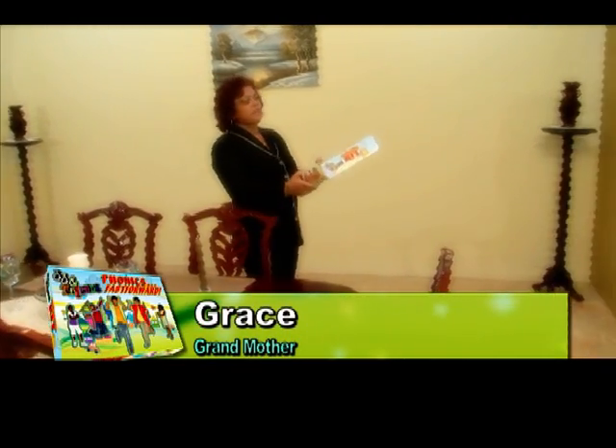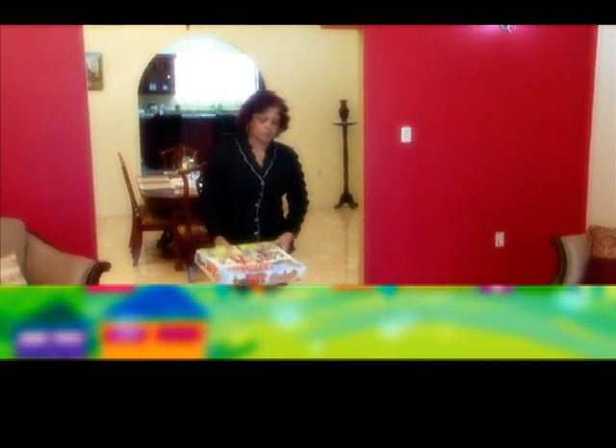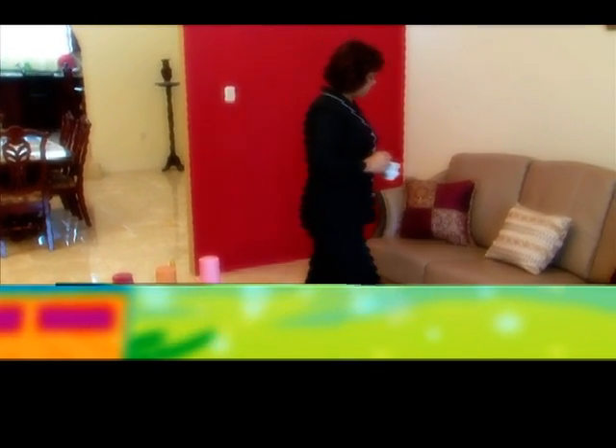One of the most fascinating things for me is that it's children teaching children. Instead of adults coming in and teaching kids, you have kids teaching kids, with music and all of that. It's very catchy. It's something that your kids will enjoy learning — it won't be a task for them or feel like work, but it will be fun.